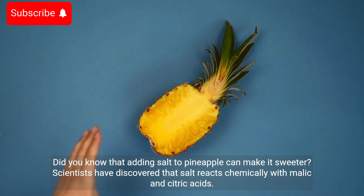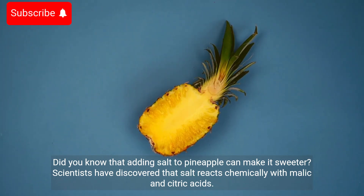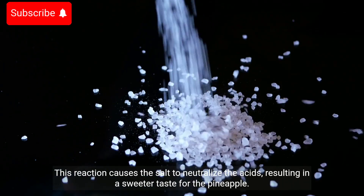Did you know that adding salt to pineapple can make it sweeter? Scientists have discovered that salt reacts chemically with malic and citric acids. This reaction causes the salt to neutralize the acids, resulting in a sweeter taste for the pineapple.